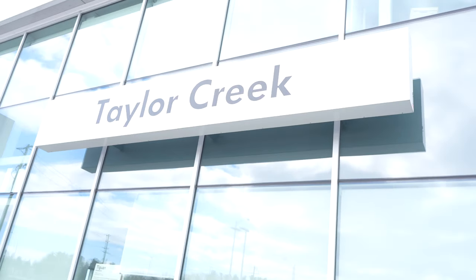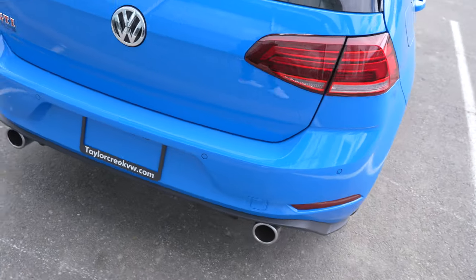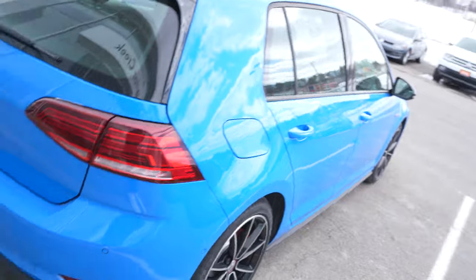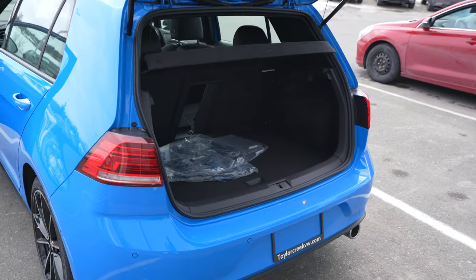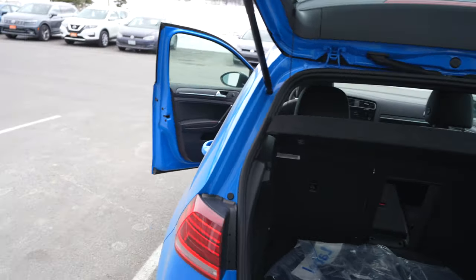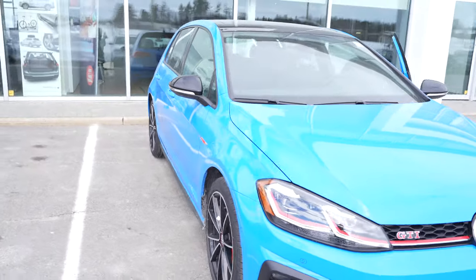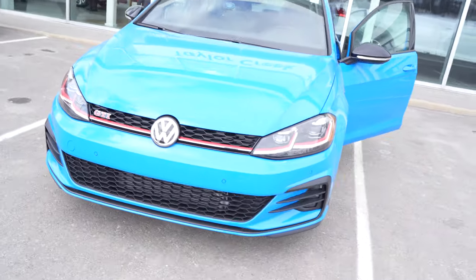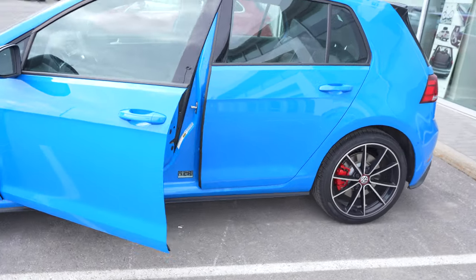Shoutout to Taylor Creek for letting me do this video. Just a short review — it's not going to be completely detailed because there are many videos on the internet about it. Don't forget it's Volkswagen that started this whole hatchback trend. Ever since I was young, back in high school, I always wanted to get one of these cars. Just like the STI, it was always a car that was kind of out of my reach. I don't think they came automatic in the past — correct me if I'm wrong. I was never super confident about driving standard, scared to break something.